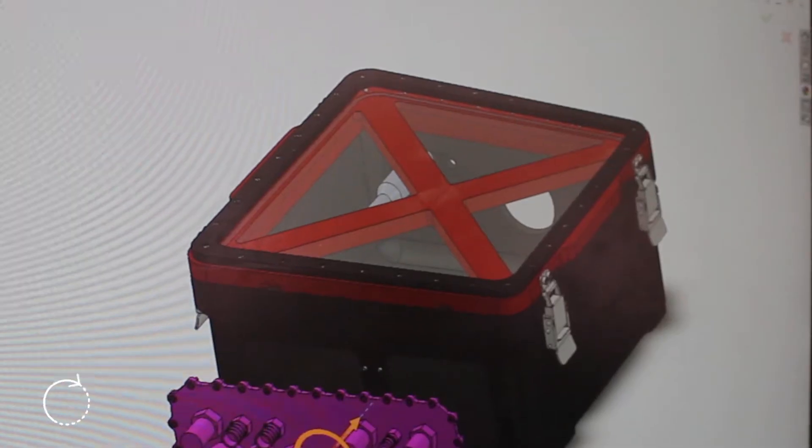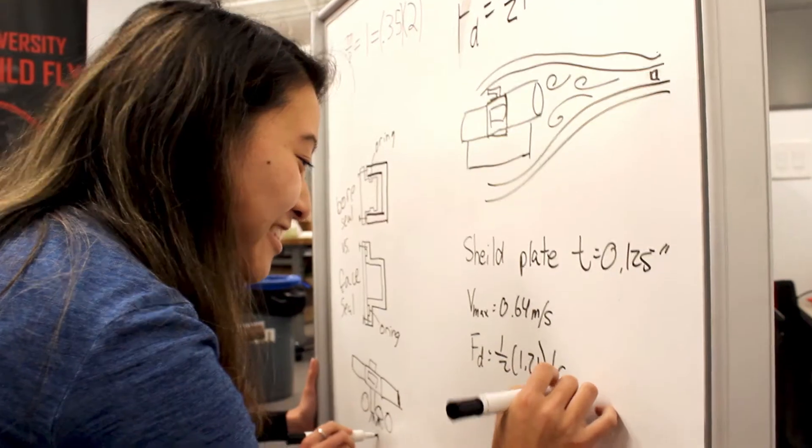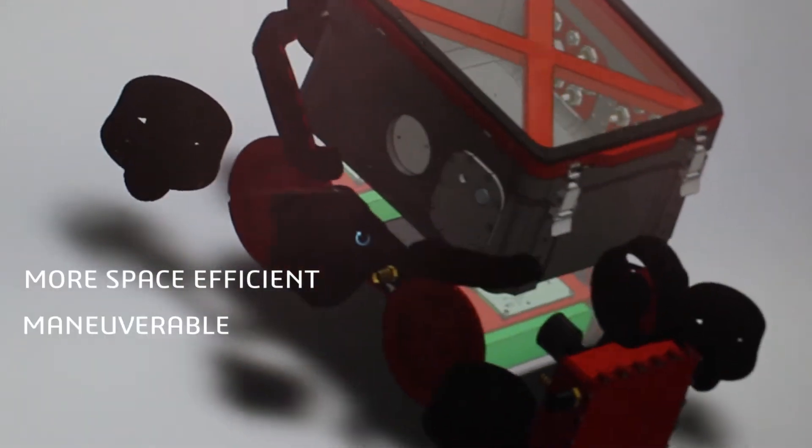Our members have completely rethought the design of our mini-sub Pollux. Pollux's pressurized hull has been optimized into a more compact form factor, making it more space-efficient and maneuverable than any vehicle we've made in the past.